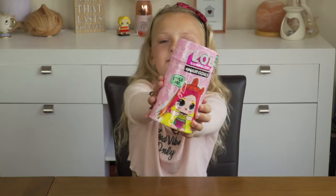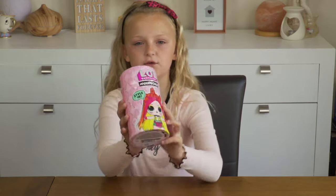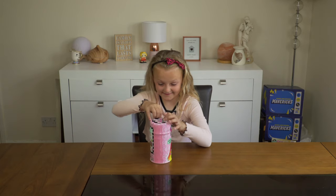Hi guys, it's a day! Mummy and Daddy just bought me a Hair Girls Wave 2. Now let's open it.